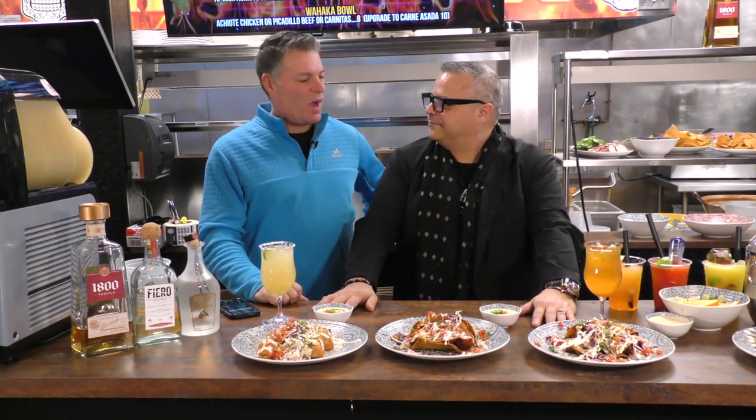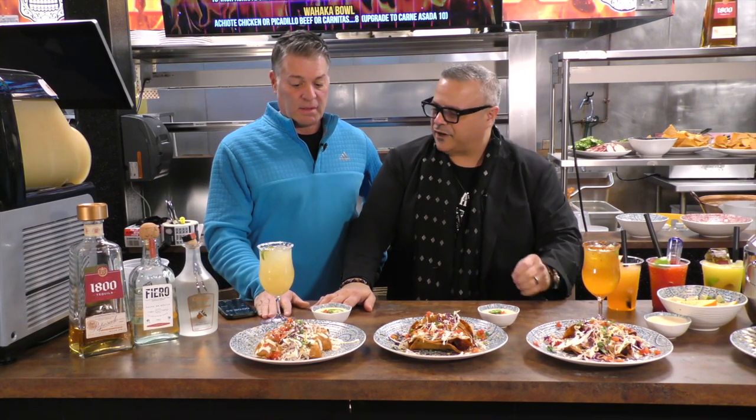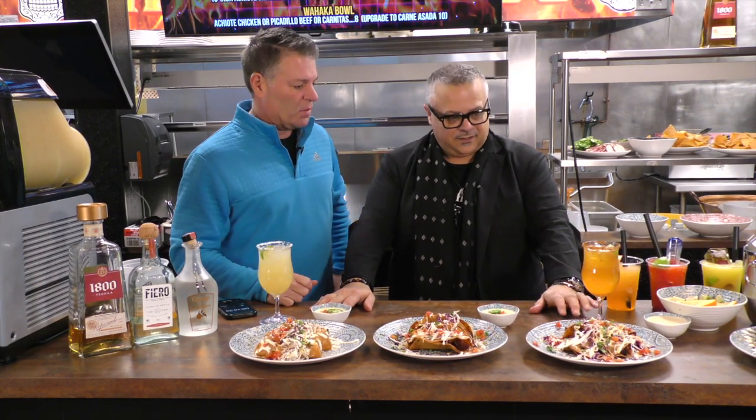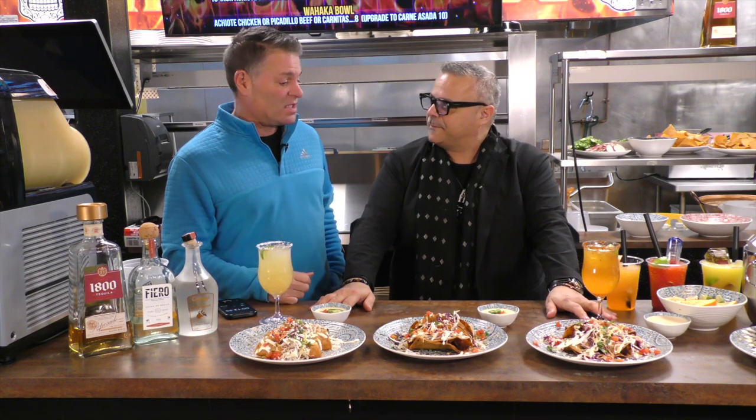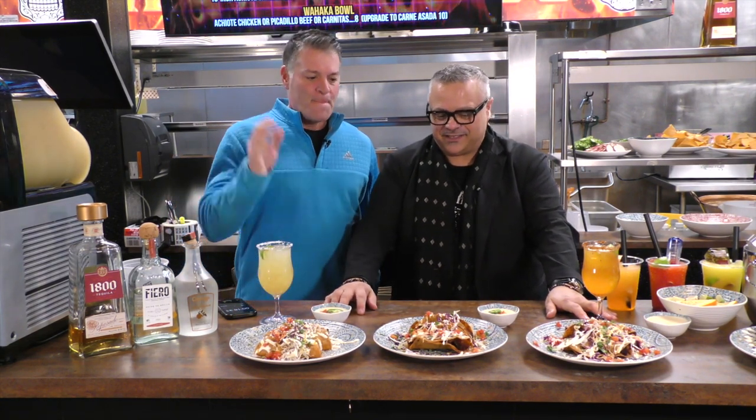Back at Pesto's Test Kitchen at the Oaxaca location in Holland. Mike, was that refreshing — that nice margarita with the fresh-made juices? Oh yeah, and I'm going to try that spicy one when we're done with this segment. After we have a bite of these amazing tacos.